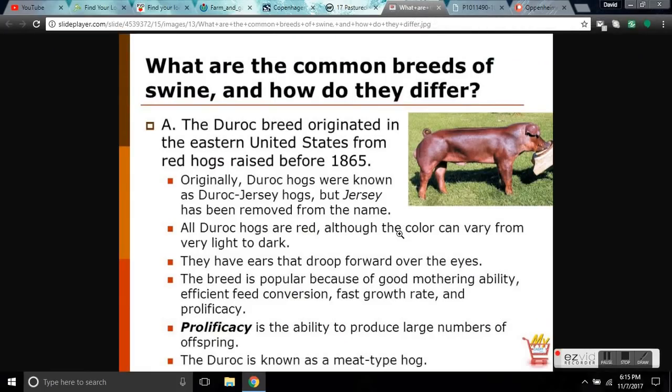The Duroc breed originated in 1865, known as the Duroc Jersey hog — the 'Jersey' has since been removed. They're reddish and sometimes have spots. Their ears are supposed to flop over, but ours had pointy ones because they had some Berkshire in them. They're popular because they can raise up to 20 piglets annually without any help from vets. You just put a boar in with the sow, get her bred, take the boar out, and she can dig her own hole and farrow the pigs on her own. Prolificacy — the ability to produce large numbers of offspring — is one of their strengths. Within six months you can have a pregnant hog who will have babies at the end of the year, then you harvest that hog and grow the babies. It's very easy to grow Durocs, and they're really friendly, just like dogs — which makes it very difficult to slaughter them.